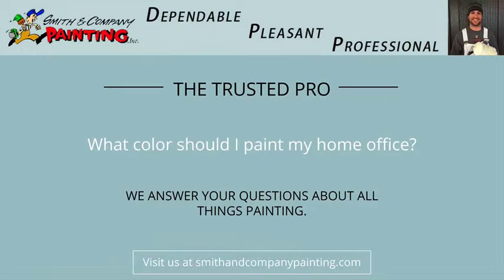Hi, this is Devon, your dependable, pleasant, and professional trusted pro with Smith & Company Painting. Today's question is: what is the best color to paint the walls in my home office and study den?